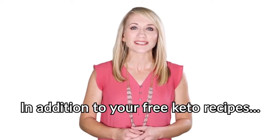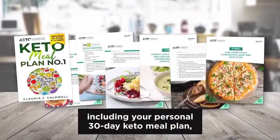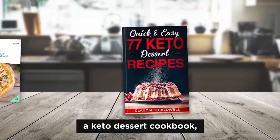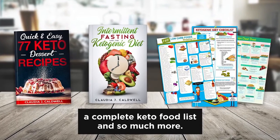In addition to your free keto recipes, we also want to give you our extensive keto kickstart package, including your personal 30-day keto meal plan, a keto dessert cookbook, my keto and intermittent fasting guide, a complete keto food list, and so much more.